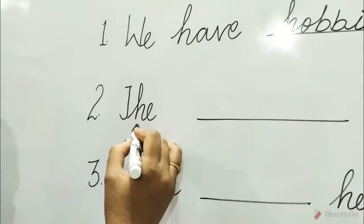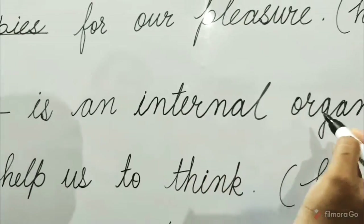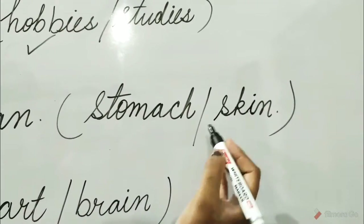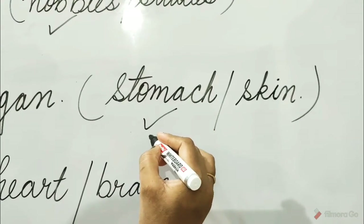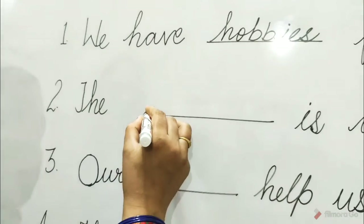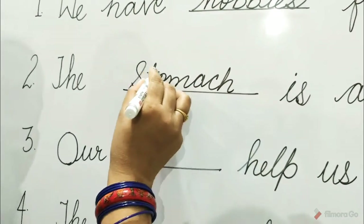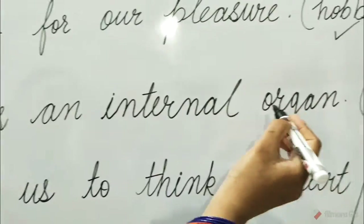Two: the dash is an internal organ. The options are stomach and skin. Stomach is the correct option. So tick on stomach and write here — stomach. The stomach is an internal organ.